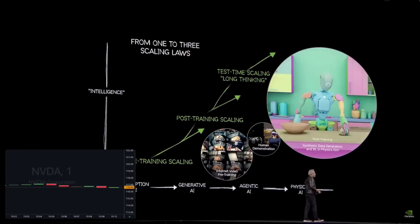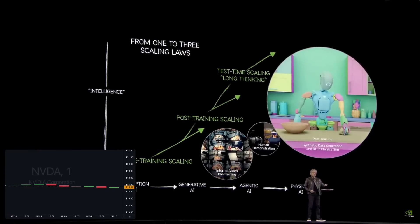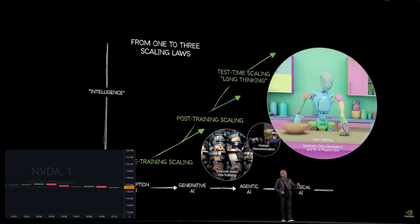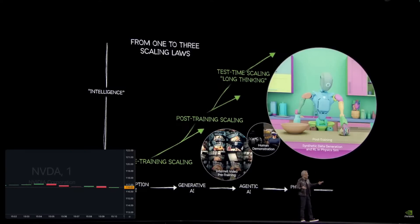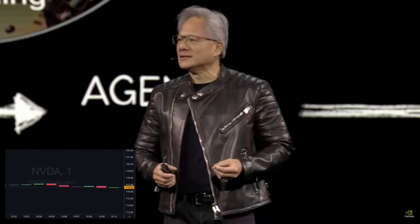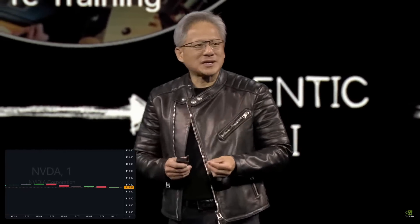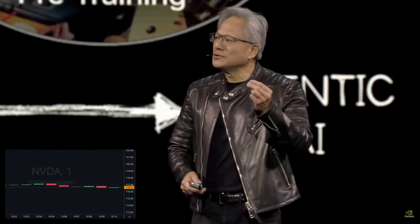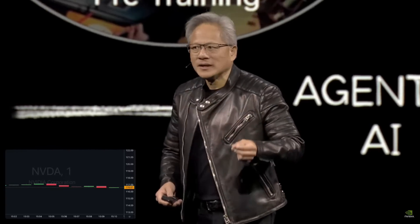There are three fundamental challenges we focus on, and they are rather systematic. One: how do you solve the data problem — where do you create the data necessary to train the AI? Two: what's the model architecture? And three: what are the scaling laws — how can we scale the data, the compute, or both so that we can make AI smarter and smarter? These same fundamental problems exist in robotics.